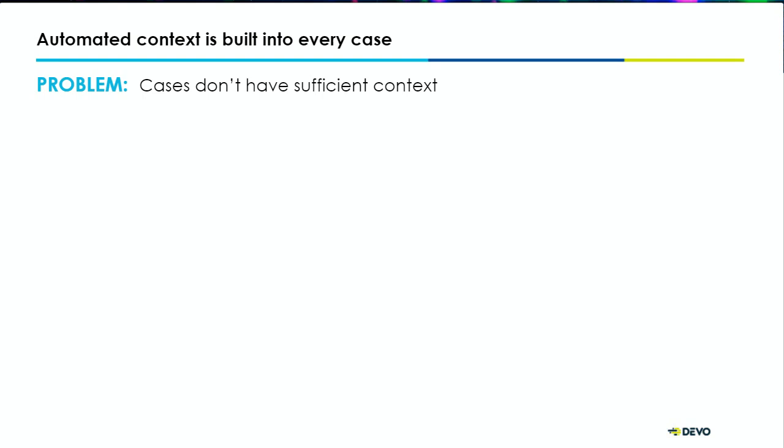The next problem to solve is that cases don't have sufficient context. You can eliminate 95% of those alerts, but for the things you say are false positives, people want to know why you think it's a false positive — that's where enrichment really comes in. The question to ask is: how can I perform an accurate decision-making process as an analyst if I can't explain why I believe something is an incident or not? That's where contextual case management is really important.